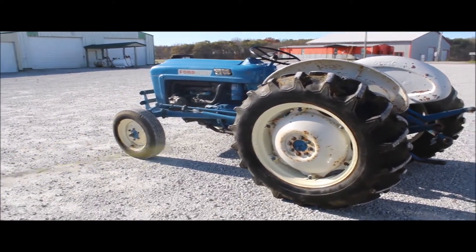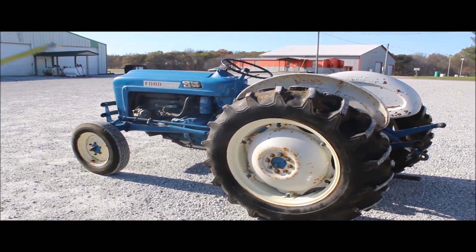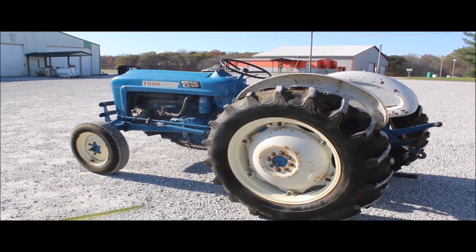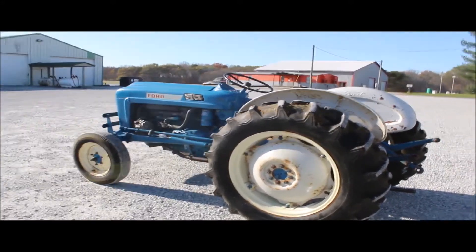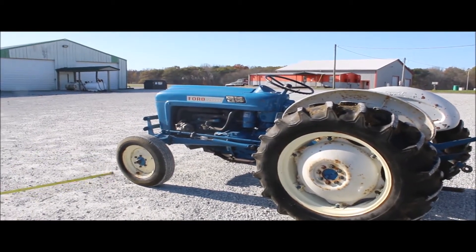It's jerky but it hits every gear, I think. The transmission is as-is, but I could get it to go in all 10 gears. It was a little jumpy in some of the higher gears. The left brake is not too good; the right brake is alright.